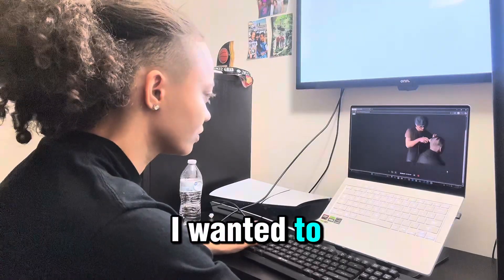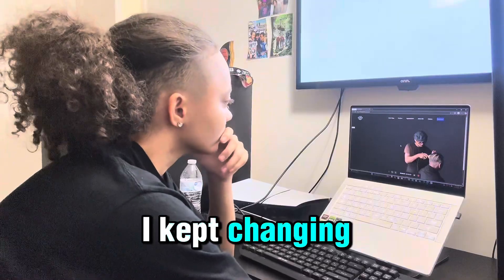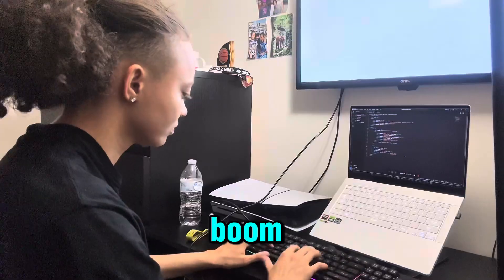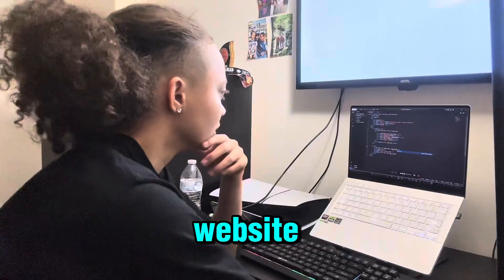The first thing I wanted to fix was the slogan. It wasn't bad before, but it just didn't hit. I kept changing the wording until I got it to feel clean, confident, and simple. Took a few tweaks and then boom, it clicked. That's the line: 'Sharp cuts and real style.' What a great slogan for this website.